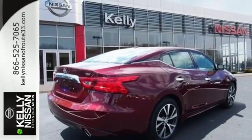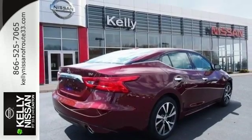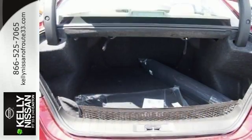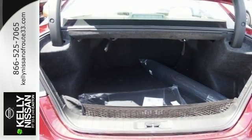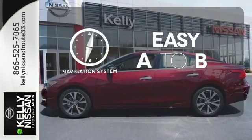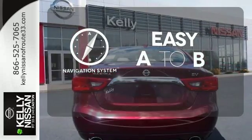The cockpit is inspired by fighter jets, so the information you need is all around you thanks to Nissan Connect with Navigation, an 8-inch multi-touch control color monitor, and a 7-inch color advanced drive assist display between the gauges. Feel confident getting from point A to point B with the navigation system.